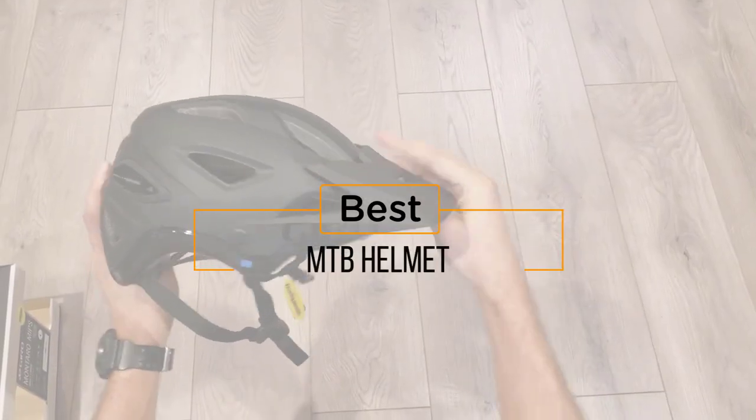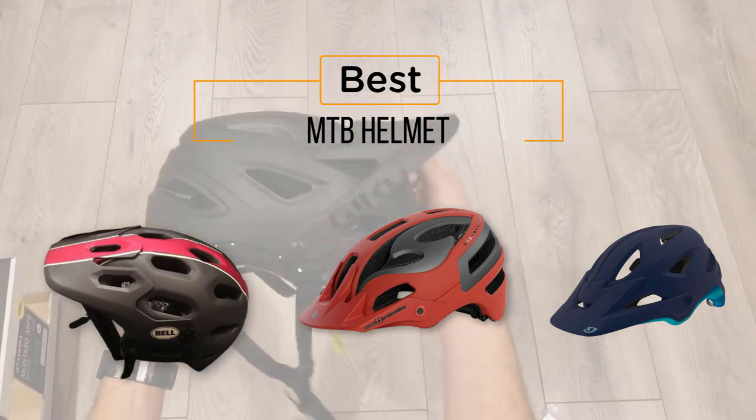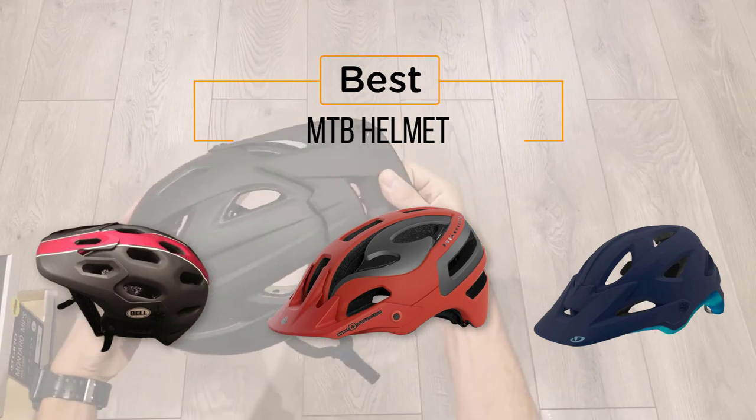Here's a look at the best MTB helmets — a collection you've got to see. At any time you can click the circle for more info and real-time deals.